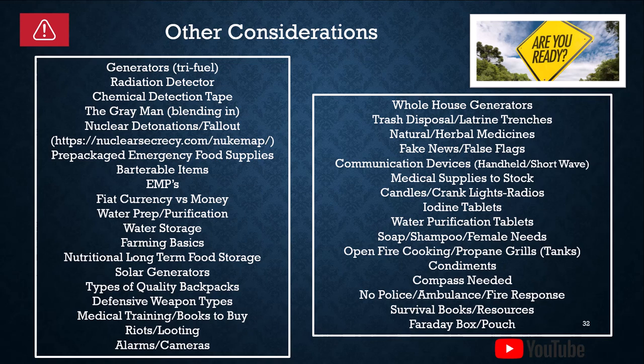Condiments — I don't want a long-term disaster without my mustard and ketchup, so I've actually planned accordingly there. Compass needed — you've got to know where north, south, east, and west are in case you want to head in a specific direction. For instance, here in Austin, if I wanted to get up to Copperas Cove, Waco, or Dallas, I'd at least be walking in the right direction. And no police, ambulance, or fire response — that's why it's important to have medicine, medical supplies, and some type of defensive weapon.